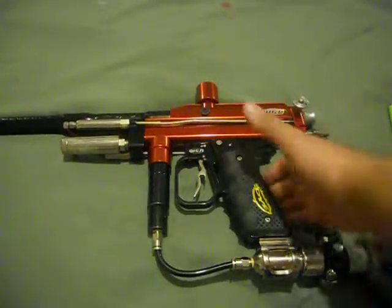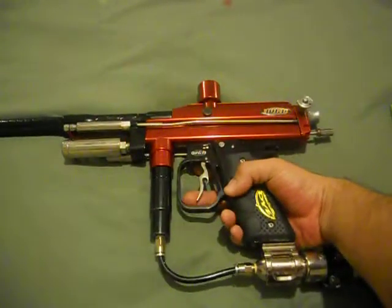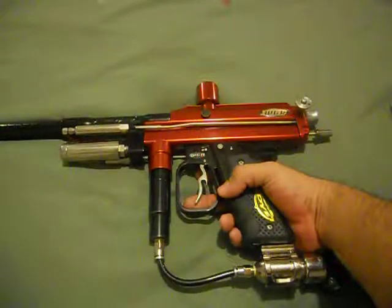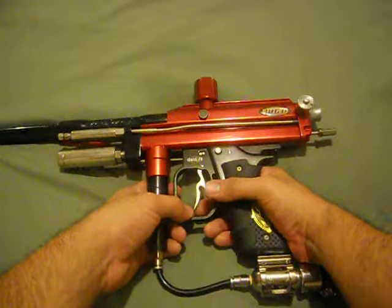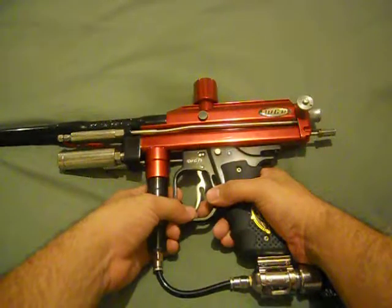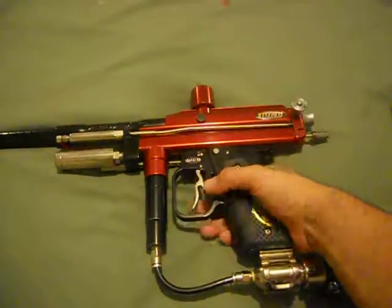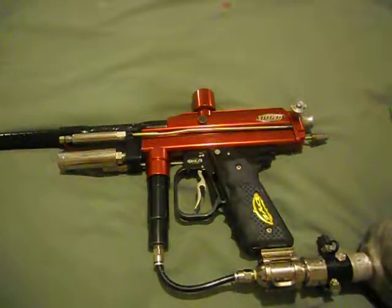But it works really well actually — I'm very surprised. It's a very, very short trigger pull. As you can see, as soon as I pull the trigger it shoots and immediately re-cocks. As soon as it shoots, it's already cocking. So it's very, very light, and it doesn't skip at all.